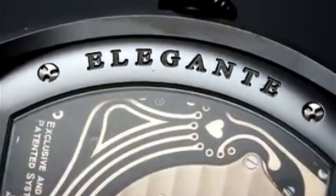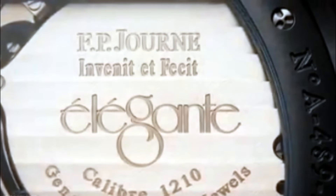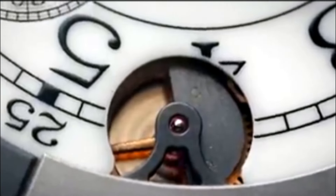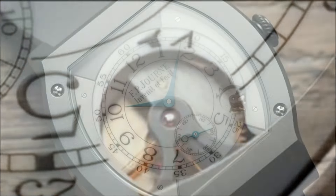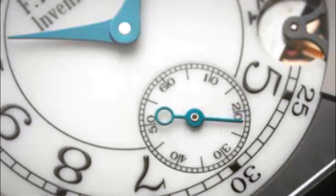What Mr. Journe has done with the Elegante is introduce what is effectively a snooze function. There is a motion sensor built in — if the watch remains still for more than half an hour, the rotor doesn't rotate and the watch goes to sleep, with the hands stopping. For daily use, this extends the battery life to eight years, and in rotation as part of a collection, up to 18 years.